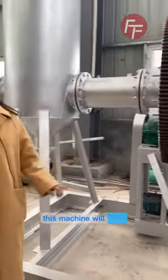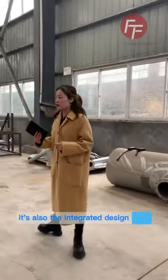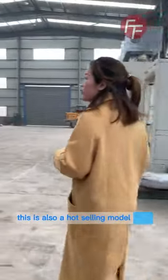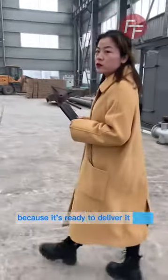This machine will be shipped to France. Now I will show you the cooling system — it is also an integrated design and a hot-selling model. The workers are painting it now because it is ready to deliver.